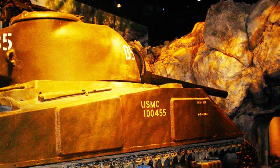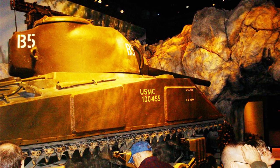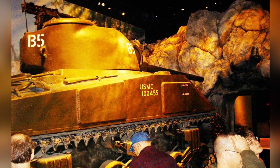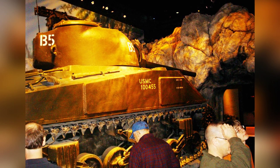A photo of an M4 Sherman tank at the National Museum of the Marine Corps in Quantico, Virginia, United States. This photo is the first of two. It was taken on January 15, 2007.